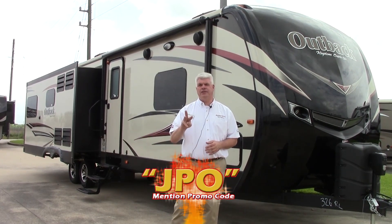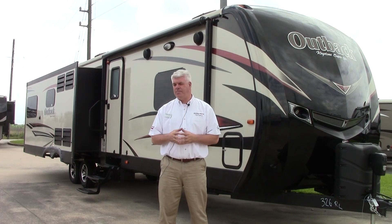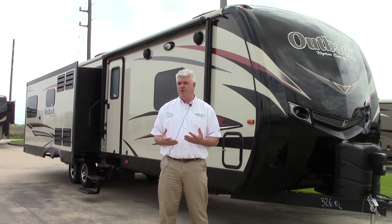This has three big slide outs and two air conditioners — it really has a lot of nice features. Outback has traditionally been one of our best-selling travel trailers, and I think after you see this video you'll see why.